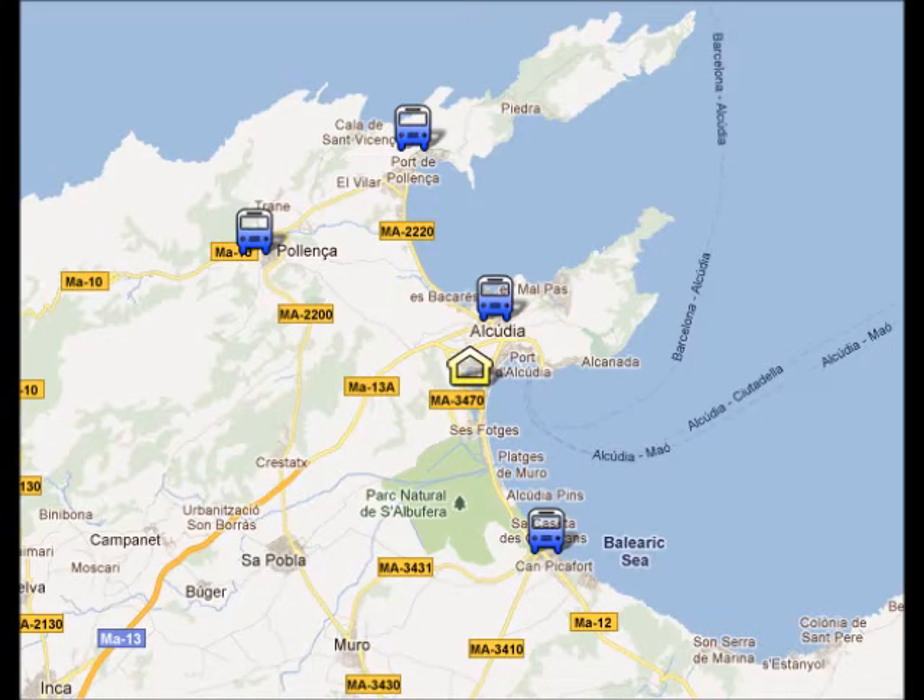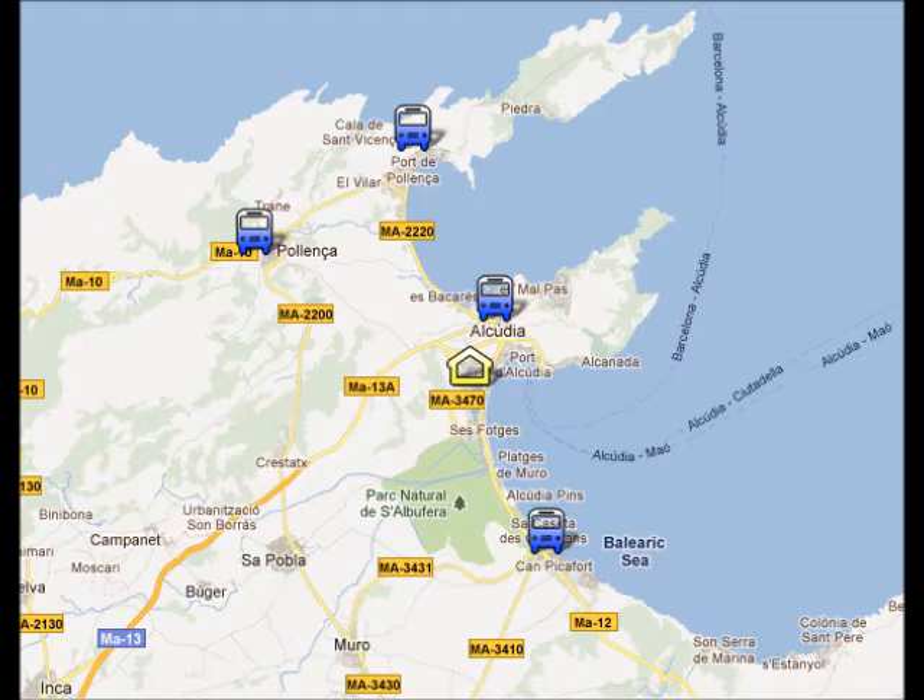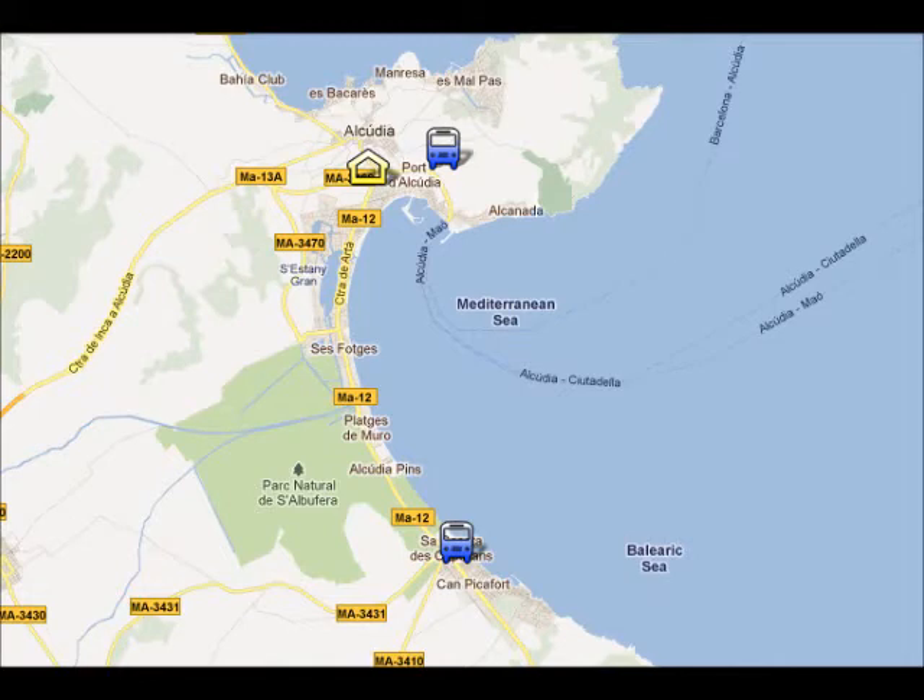The nearby resorts accessible by bus include Alcúdia Old Town, Port de Pollença, Pollença Old Town, and Can Picafort, which you can see on the screen. From Port Alcúdia to Can Picafort is 30 minutes and it will cost you €1.30.